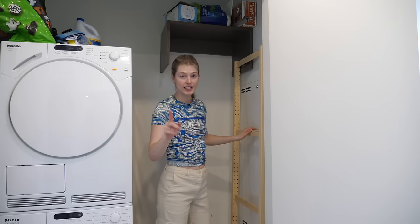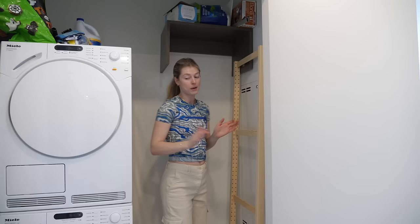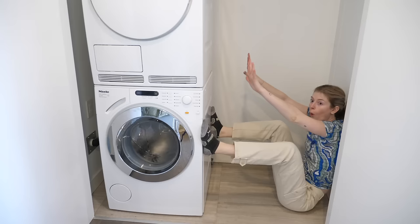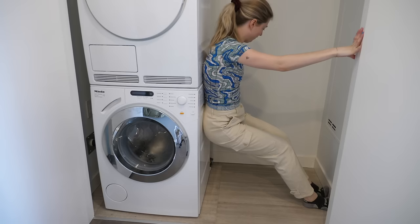I might not need to cut these shelves if I can get it inside this space and outside this other part, and then somehow move the washing machine over a good amount. I could have killed myself there — oh, it's working.